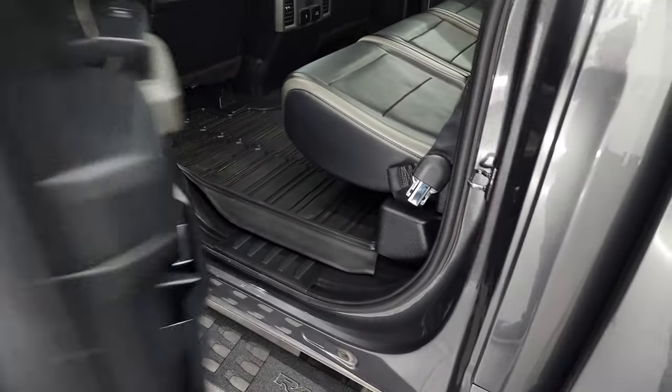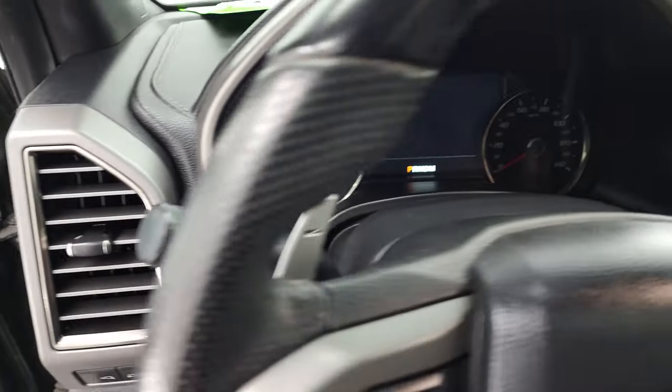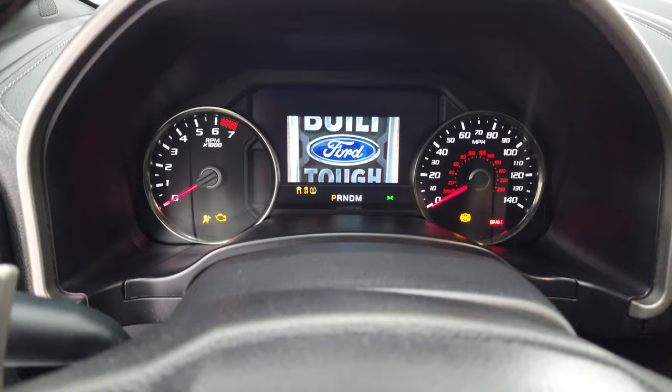Bottoms of the doors all look really good. We'll hop inside, check out the miles, the radio and everything that this truck has to offer on the interior.